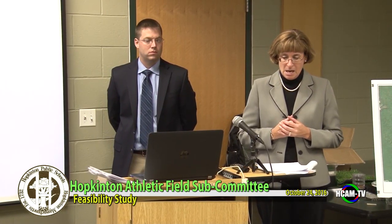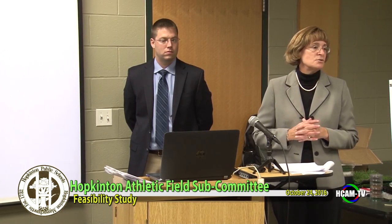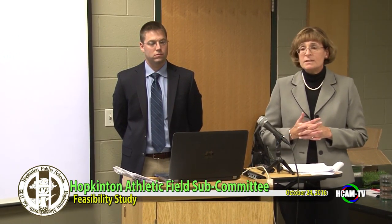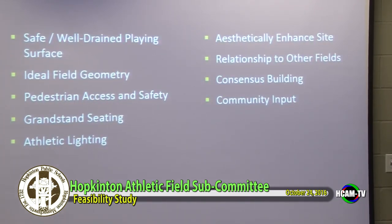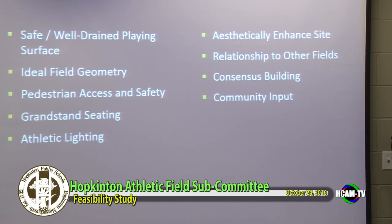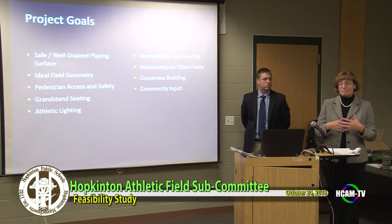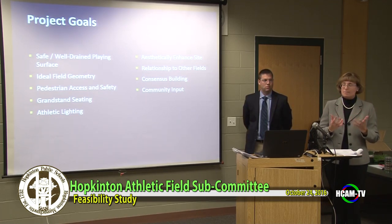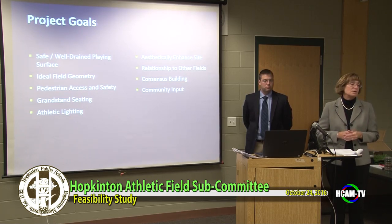Our project goals — safety is our first priority: having well-drained facilities so kids can play on them. We also focus on ideal field geometry, including recommendations on field dimensions required through the National Federation of State High School standards and MIAA, ensuring safety run-outs for the kids. We also looked at pedestrian access, ADA compliance, parking, grandstands, athletic lighting, and aesthetics — anything to help make the field reflect your school's pride. We try to assist with building community consensus and community input.